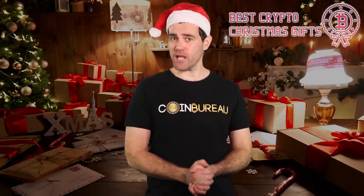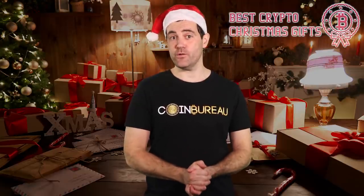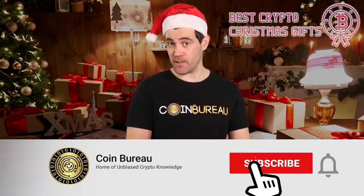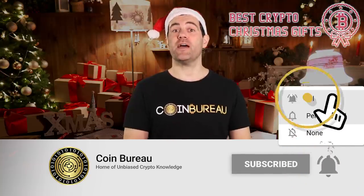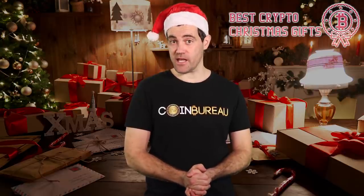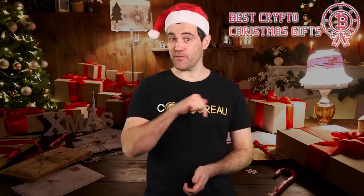I want to welcome anyone new to the channel — bonjour and welcome to Le Bureau. It's home to the most comprehensive crypto reviews and analysis on YouTube. I try to cut through the technical chatter and explain everything in a straightforward manner. Join Team Coin Bureau by smashing that subscribe button and flick that bell so YouTube will notify you whenever I release a new video. If you're short on time, check out the timestamps below.